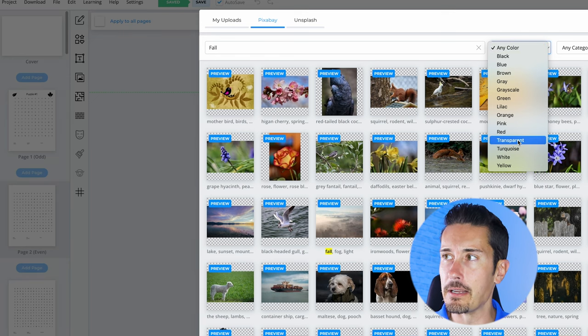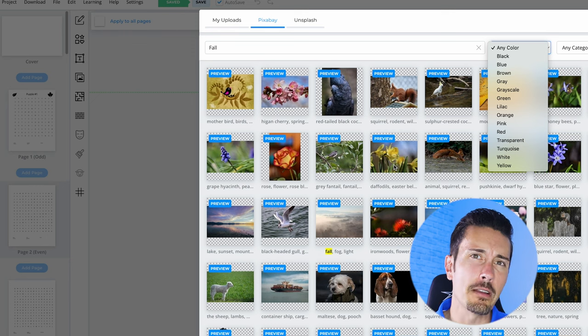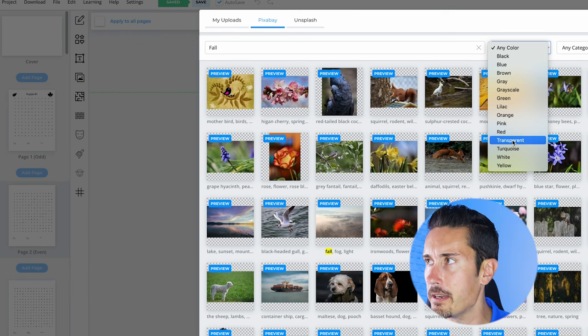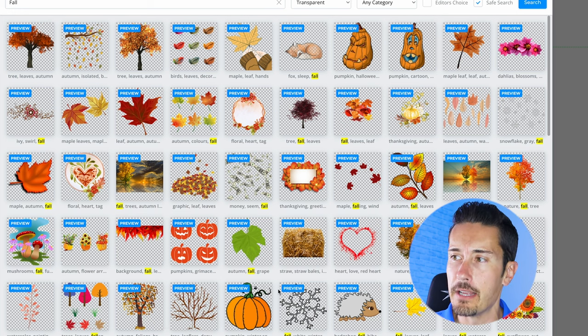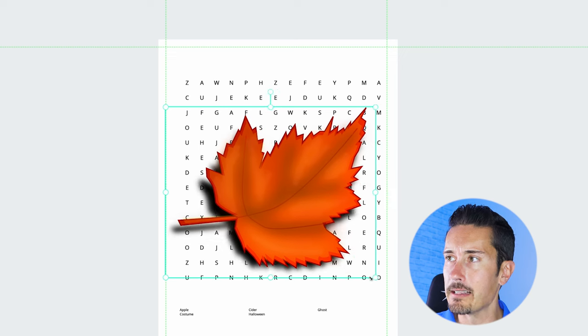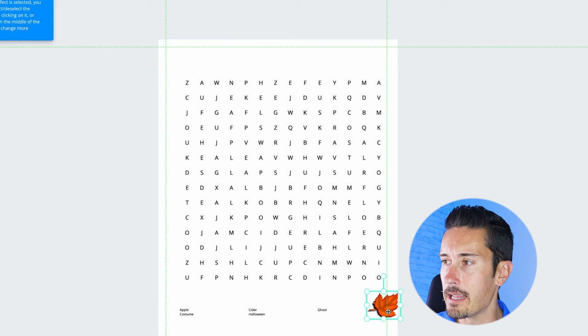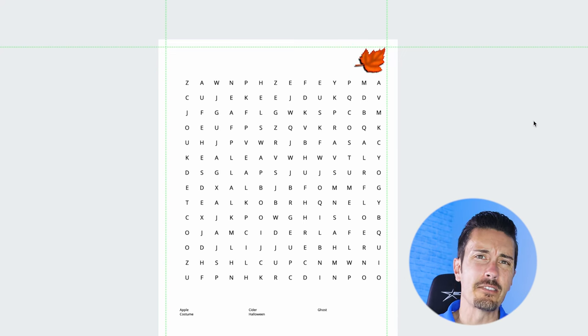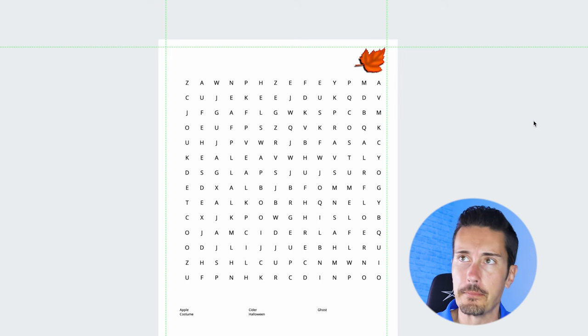Let's search for 'fall' images. Under 'any color' I'm going to select 'transparent' so I don't get an image with a white background that might look funny in a black and white book. Hit search — look at all these great images: pumpkins, trees. You can add whatever works best for the book you're creating. Let's add this leaf — I think it looks kind of cool in black and white. You can put it wherever you'd like to make it complementary to the book. Once you're done having fun with the interior, it's time to look at the cover page.